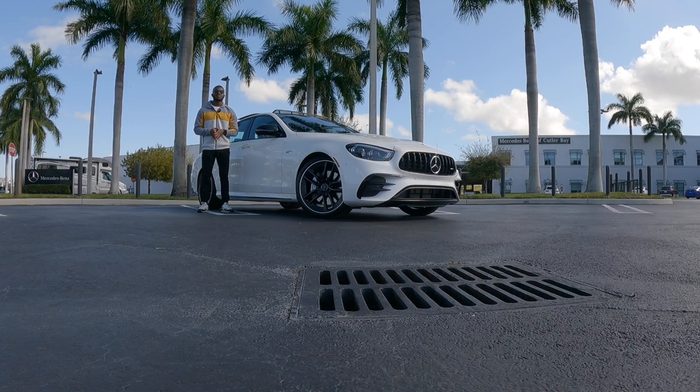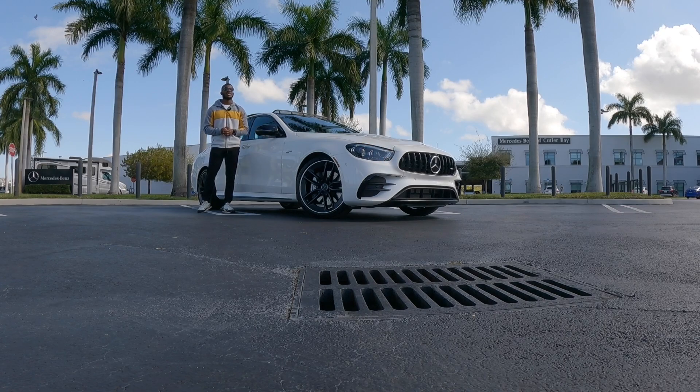Let's talk about pricing for the E53 sedan. Starting price is at $75,000 including destination. This one stickers for $89,840.